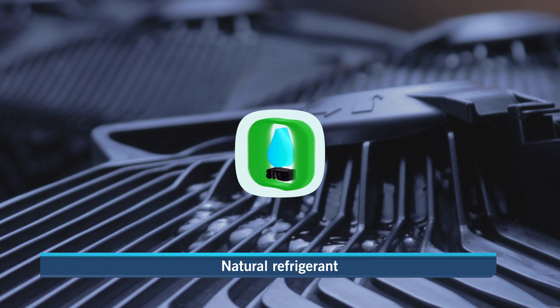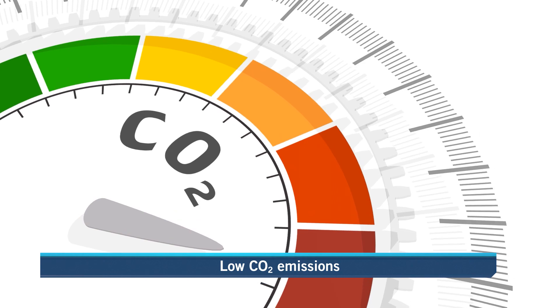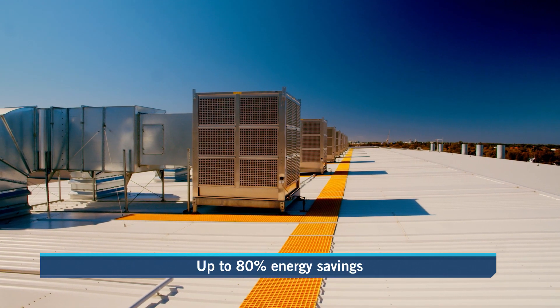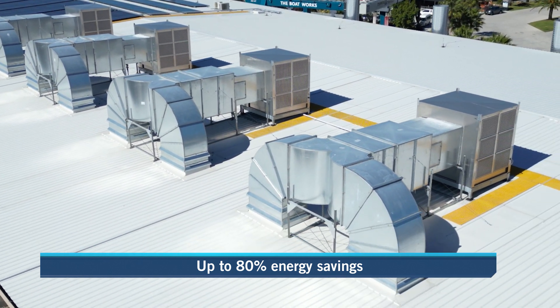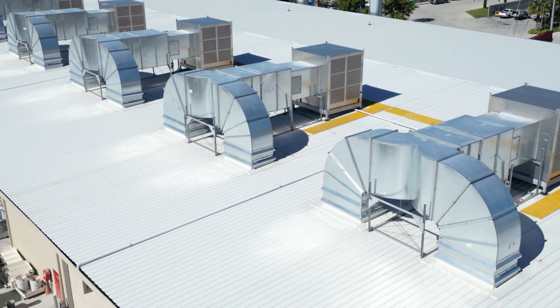Using water as a natural refrigerant with zero global warming potential and low CO2 emissions, evaporative air conditioners operate with up to 80% reduction in cooling energy use when compared to a refrigerated system performing the same duty.